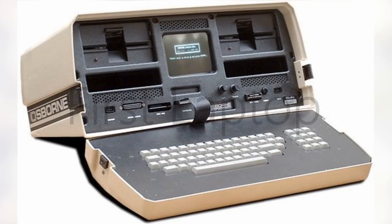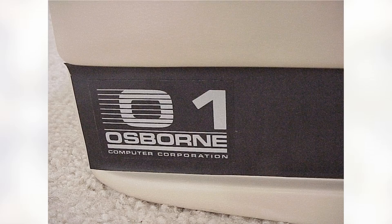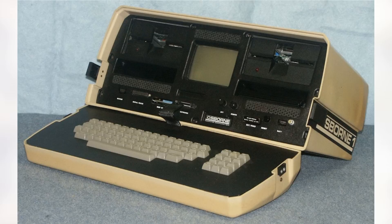Now we have the first ever laptop — this is the Osborne 1. Made by an ex-book publisher in 1981, this laptop weighed 24 pounds and had a cost of $1,795. It had a 5-inch screen, modem port, two 5 and 1/4 floppy drives, a battery pack, and a large selection of bundled software programs. The business that made this computer was never successful, but hey, at least they made this list.